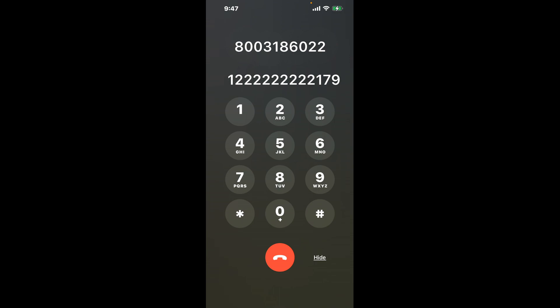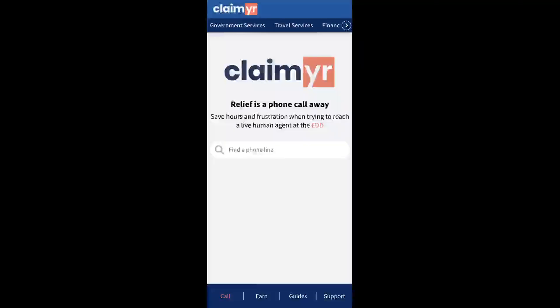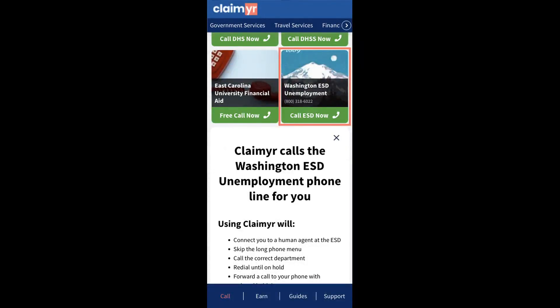The next method is the better way to reach a live person at Washington ESD Unemployment. I built a calling tool. To use it, open up your browser, go to claimer.com, and search for the Washington ESD Unemployment option.